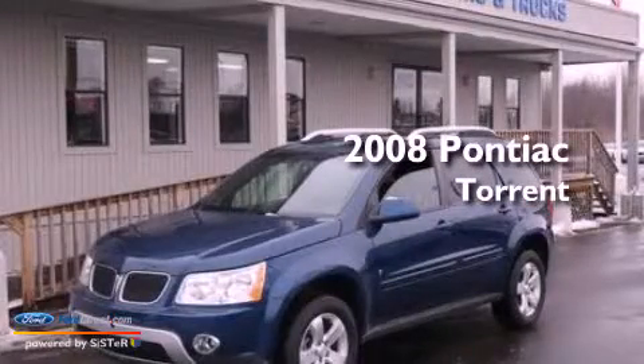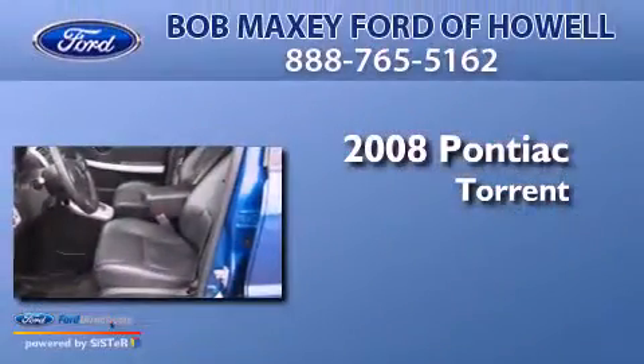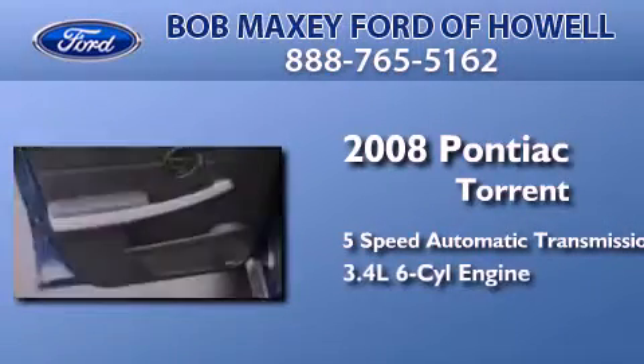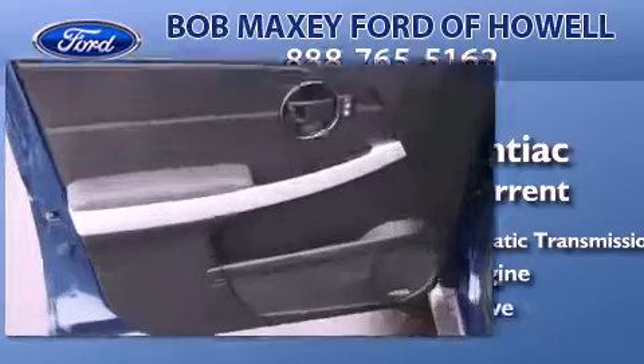This is a 2008 Pontiac Torrent. This crossover has a 5-speed automatic transmission, a 3.4-liter V6, and all-wheel drive.